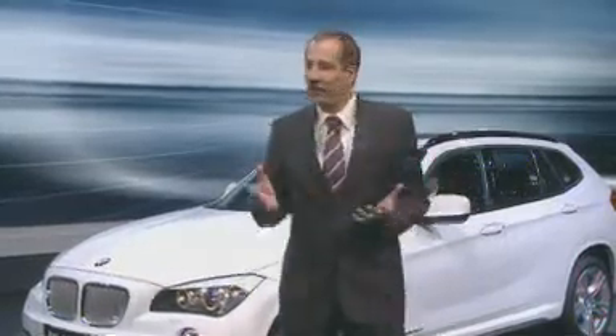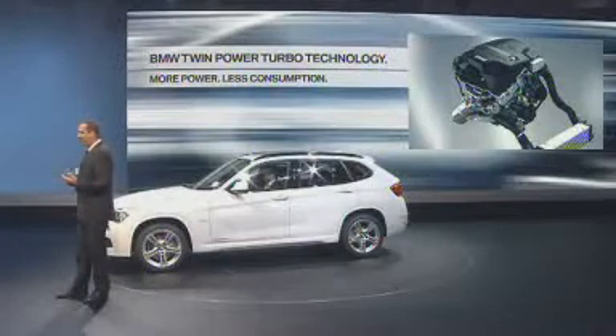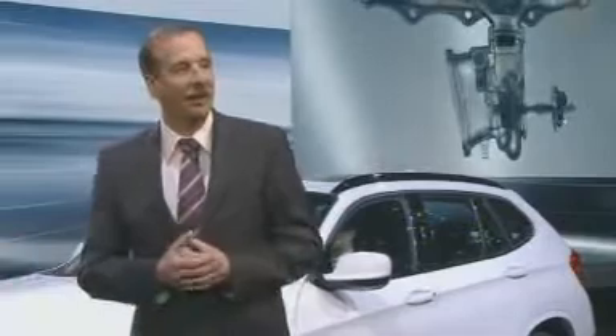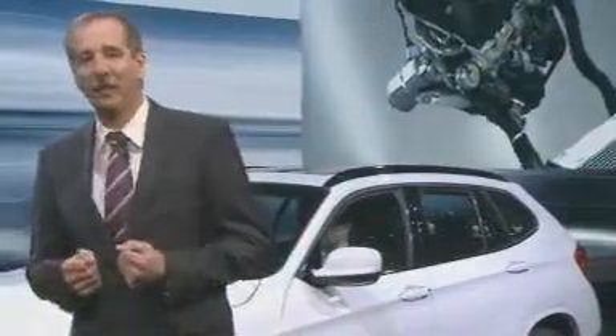Today we present a highlight of efficient dynamics: a new engine that will power the BMW X1 as of spring 2011. The development and engineering of engines is one of our core skills — it's not for nothing that we are called Bayerische Motorenwerke. Our current six-cylinder engine with BMW TwinPower Turbo technology won the Engine of the Year Award 2010.